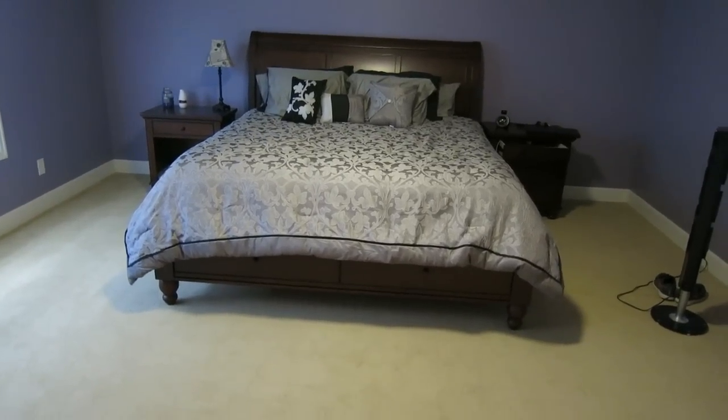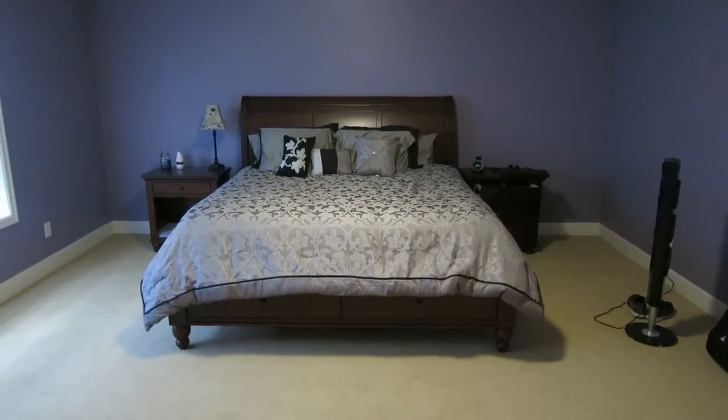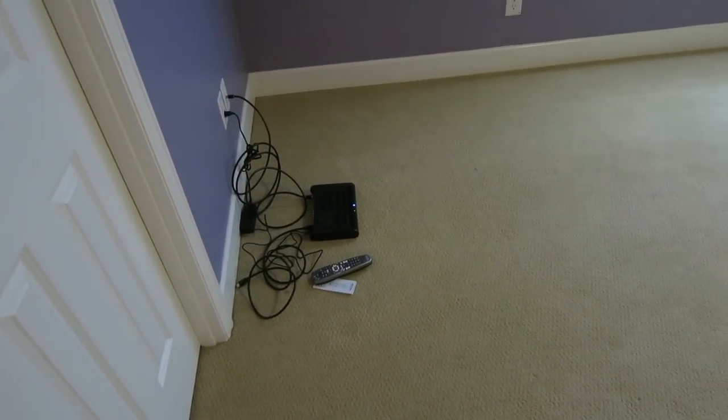Next I'm gonna show you guys the master bedroom. Like I said, nothing is done, there's nothing on the walls yet. This is the only thing I have in the master bedroom — two nightstands, a lamp, and my bed. King size bed, which on camera looks tiny but it's huge and I love it. Also a couple bags, my fan, and my TV and cable box for when I get the TV mounted up in that corner.